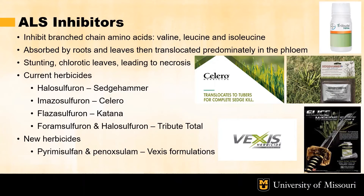The current ALS inhibitor active ingredients on the market which target sedge are halosulfuron by the trade name of Sedge Hammer, imazosulfuron by the trade name of Solero, flazasulfuron by the trade name of Katana, and a combination of foramsulfuron and halosulfuron going by the trade name of Tributotal. Also, we have been working with a new herbicide being produced by PBI Gordon called Vexis. This contains an ALS inhibitor active ingredient brought over from the rice paddies of Japan called primsulfuron and is in combination with panoxilum. This is currently on the market in a granular formulation and a liquid formulation is currently being tested.